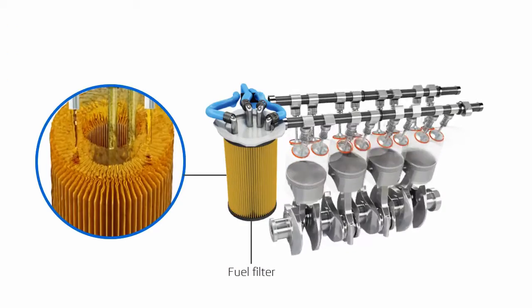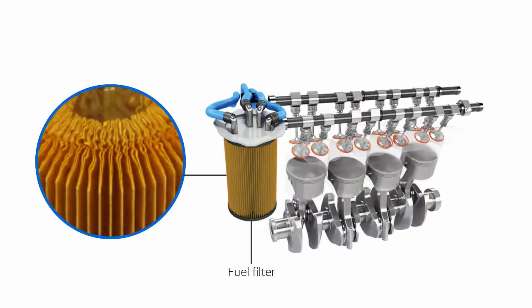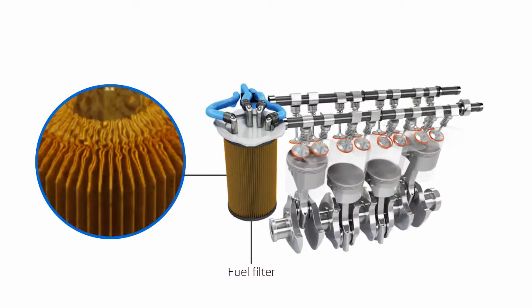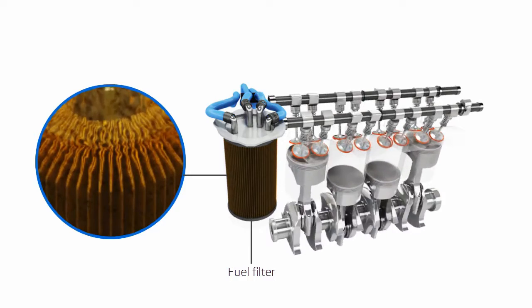Your engine's fuel filter removes dirt, rust, water and other contaminants from the fuel entering the engine. Clean fuel is vital for your car's engine to perform efficiently. Failure to replace the filter when needed could lead to a drop in performance and could mean your car won't start.